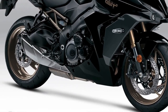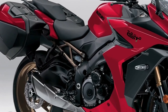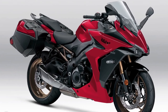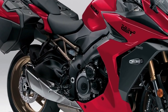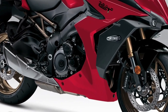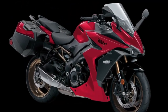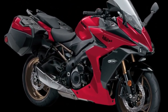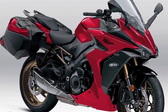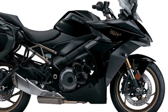The Suzuki mySPIN connectivity application, integrated into the full-color TFT instrument panel, provides easy access to contacts, maps, music, and phone communication. Using long-stroke GSX-R engine architecture, the 999 cc four-stroke liquid-cooled DOHC inline-four engine delivers smooth, consistent power throughout its wide power band, enhancing the riding experience at low-to-mid range engine speeds used in daily riding and through the mid-to-high range used when traveling long distances on the highway.